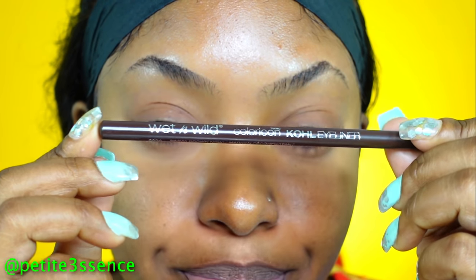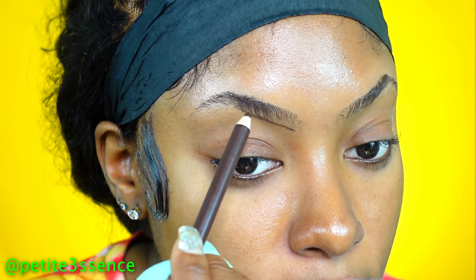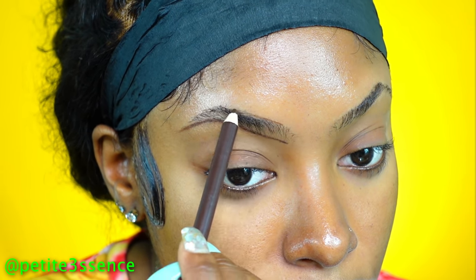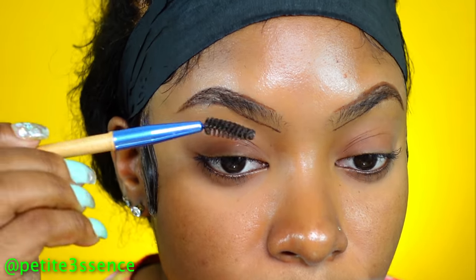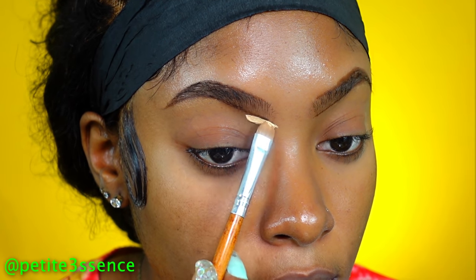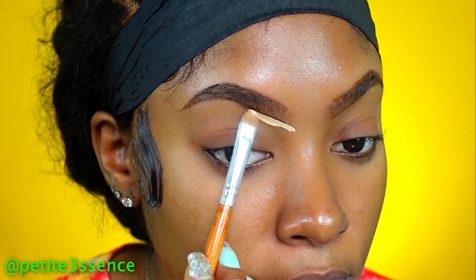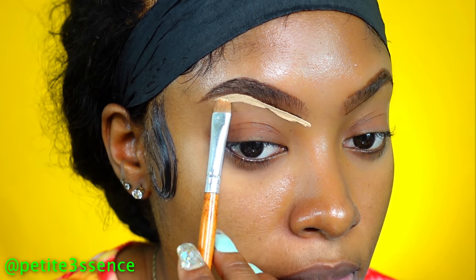The liner I'm using is this Wet n Wild Coal Liner, and this is like a dark brown. The shade is called Simma Brown — that's the shade I'm using. So I'm just going to fill in my brows.